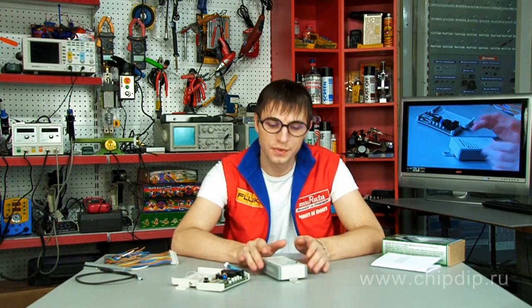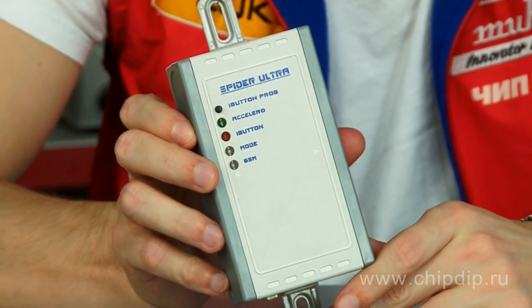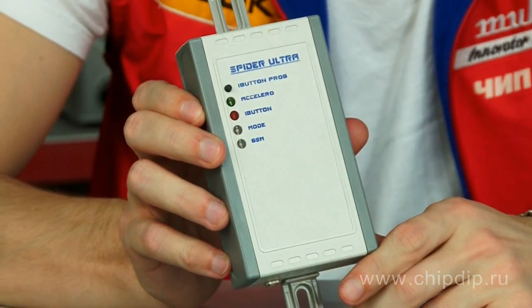There are different types of alarm systems to protect various objects. Let us look at alarm system Spider GSM Ultra of Russian assembly, which is a universal system of access control and alarm via GSM channel.